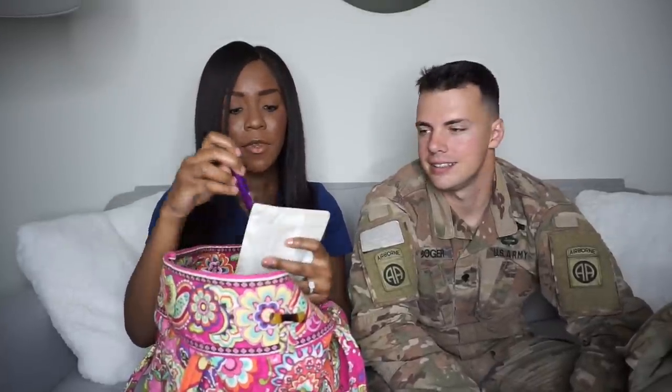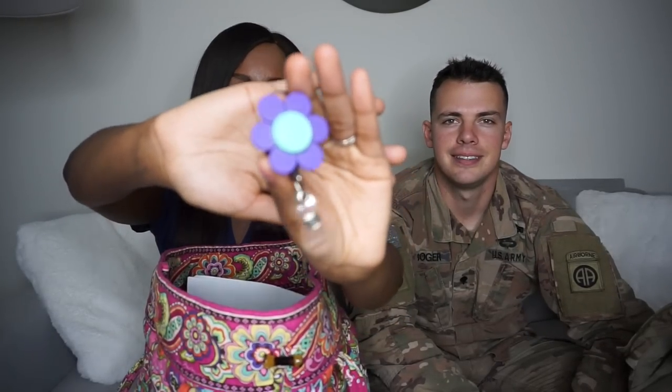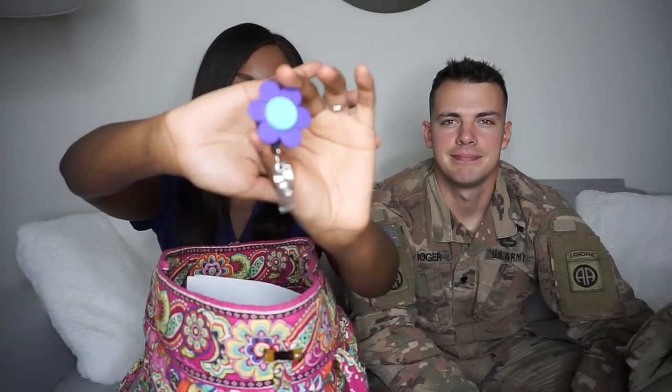I also have an extra badge clip — my sister made this actually. She makes all kinds of cute stuff and she made this from medicine caps and a regular badge clip. These are like old medications that were given to patients that would otherwise be tossed out, and she made it into a little flower. I'll link her video so you guys can see how she made it.